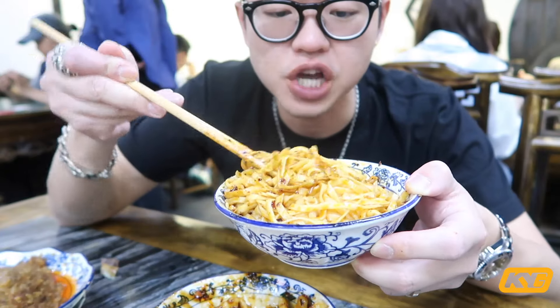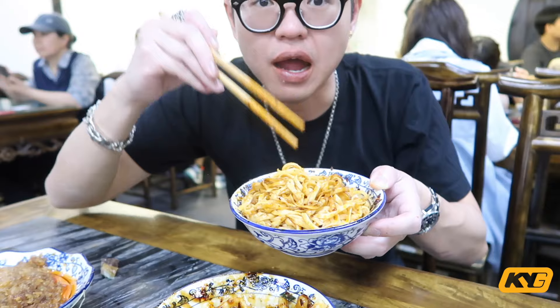The noodle texture for the Dan Dan noodle is very bouncy here — I prefer this more than the sweet version. All this food cost 100 RMB Chinese Yuan, which is equivalent to less than 20 US dollars. It's insane — it definitely feeds three people and gets you very full.